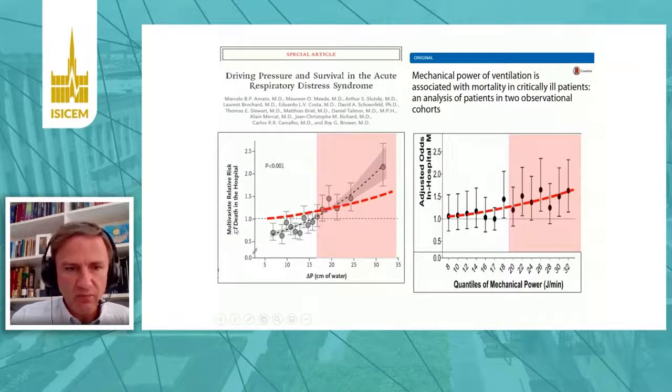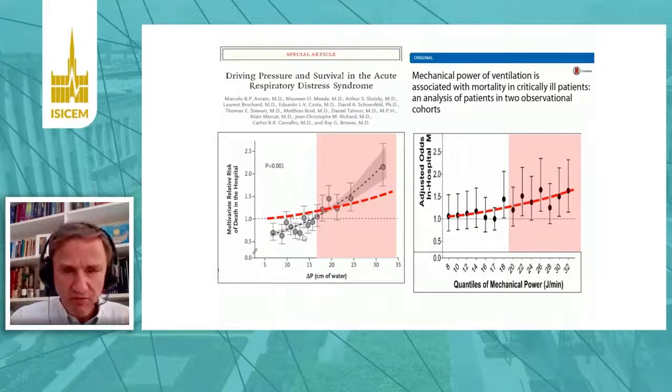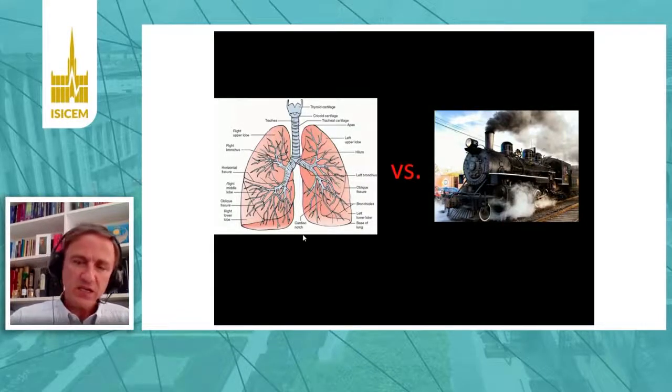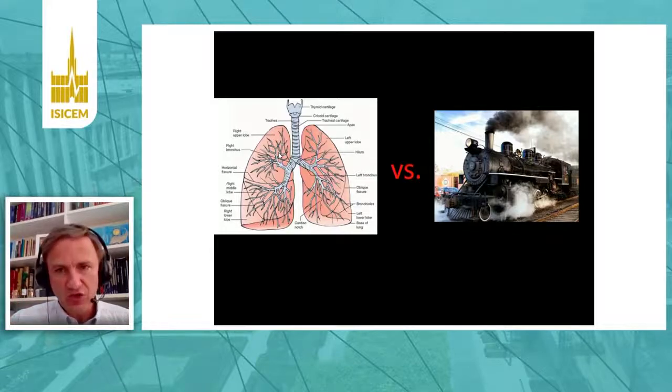Overlaying the curve of mechanical power on top of driving pressure, this graph confirms that the correlation between driving pressure and mortality is much stronger than between mechanical power and mortality. I think this is because the concept of mechanical power was constructed with an analogy to thermodynamics, but our biological system is more complex and nonlinear — meaning some factors are more important than others, and it's not exactly the total power that is the main effector of lung injury.